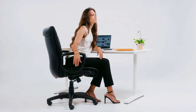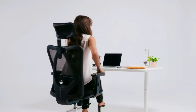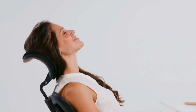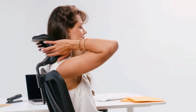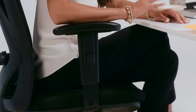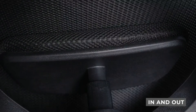Many tall people have issues with the height of their chairs, and the Duramont Ergonomic Office Chair presents a solution to the problem. This chair has an adjustable headrest angle and height so that you can get a custom fit. It also features a lot of padding and breathable mesh to make it more comfortable for long work sessions. The weight capacity of this chair is impressive at 330 pounds.